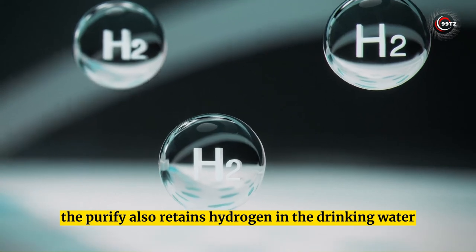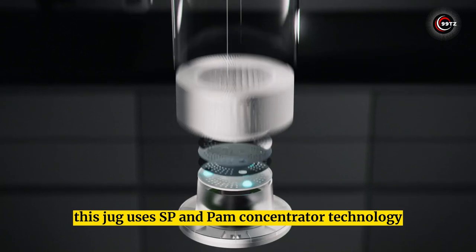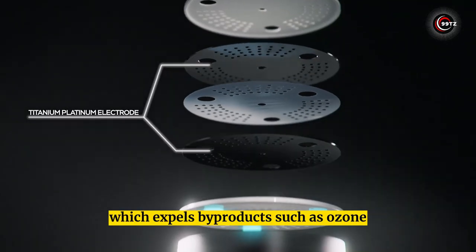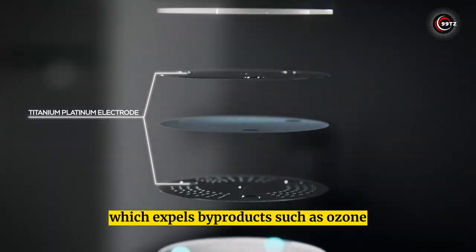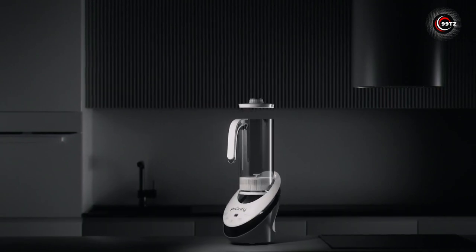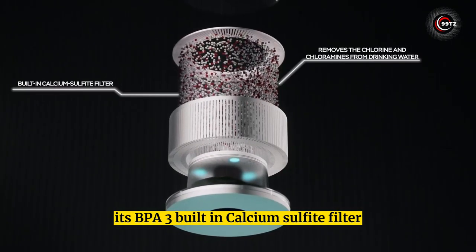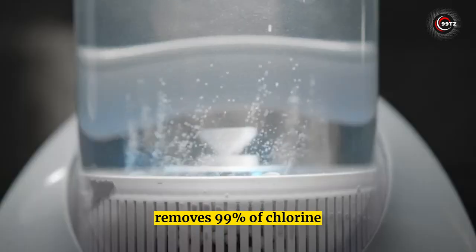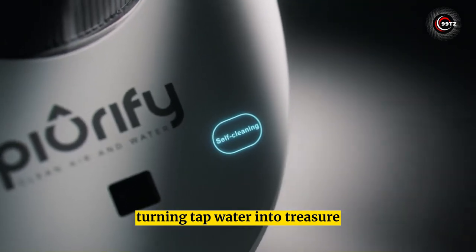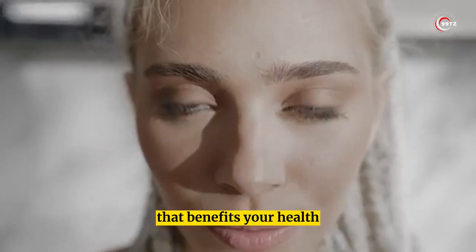This jug uses SP and PEM concentrator technology, which expels byproducts and creates antioxidant water with maximum bioavailability. Its BPA-free built-in calcium sulfite filter removes 99% of chlorine and chloramines from your drinking water, turning tap water into treasure. Enjoy purified and alkaline water that benefits your health.